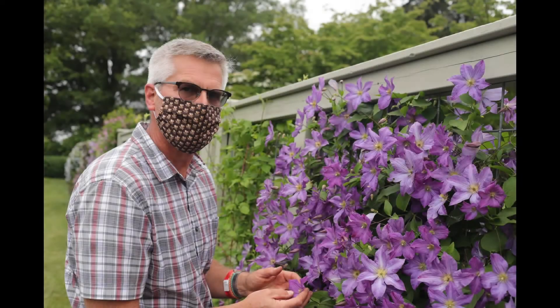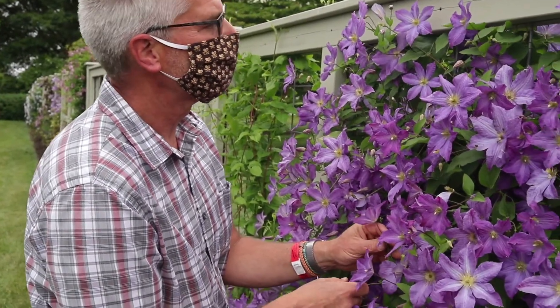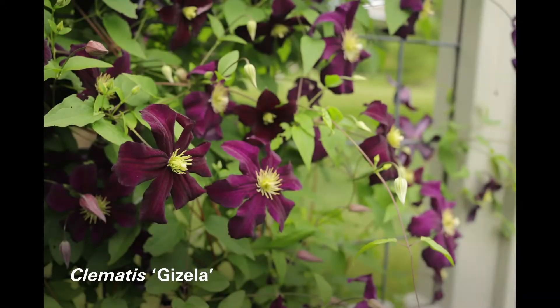I am Jeff Jabco and I'm a continuing education instructor at Longwood Gardens. I want to talk about the top five clematis in the trial at Longwood Gardens, and I'm going to start from the fifth.